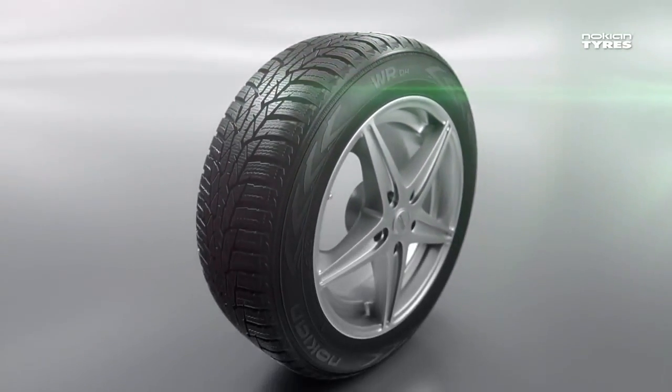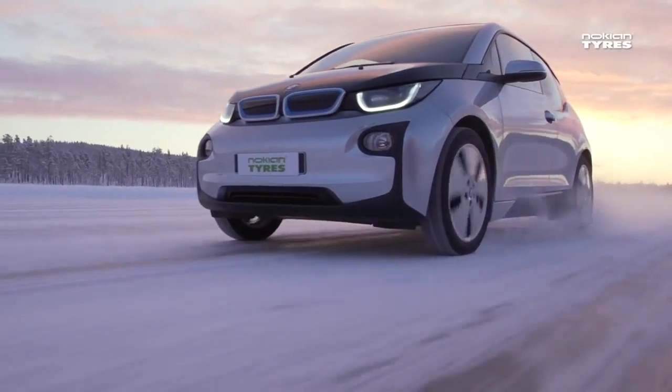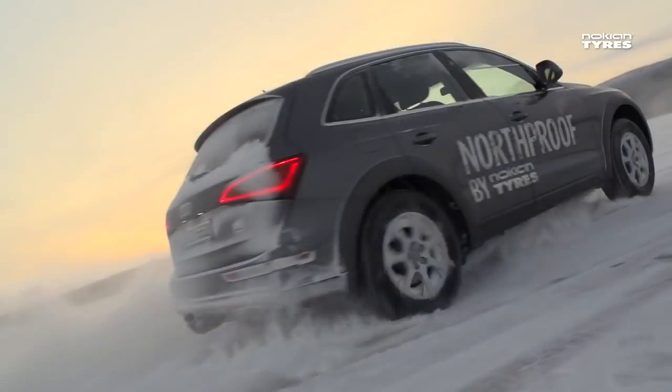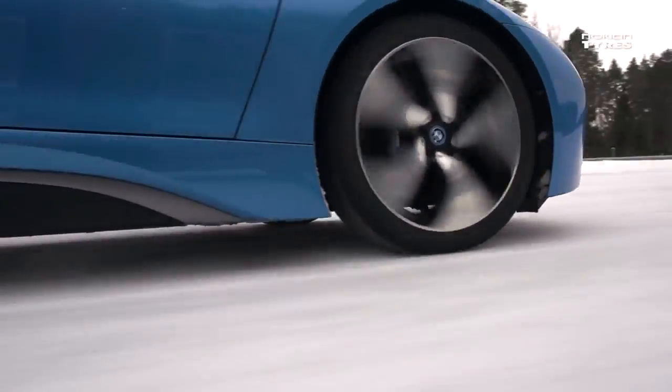Nokian Tires is the expert in winter driving. Over 80 years of experience, uncompromising testing, and extraordinary attention to detail in product development provide the premium quality and performance — the safest driving experience.